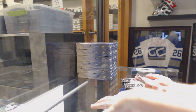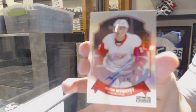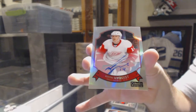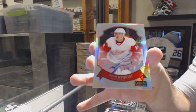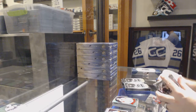Ooh, that's a cool one. And a rainbow retro autograph, slightly smudged, but still pretty cool — for the Red Wings, Gustav Nyquist. A little bit smudged, but still a pretty cool card.